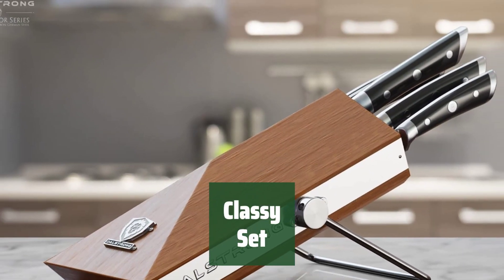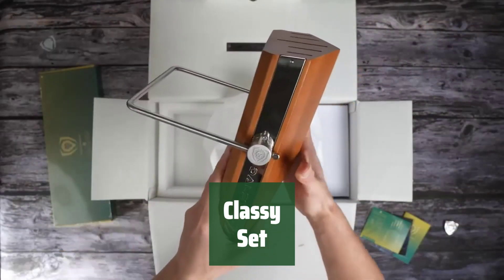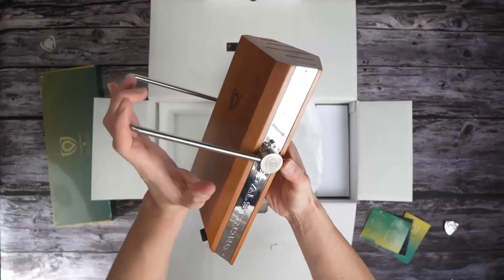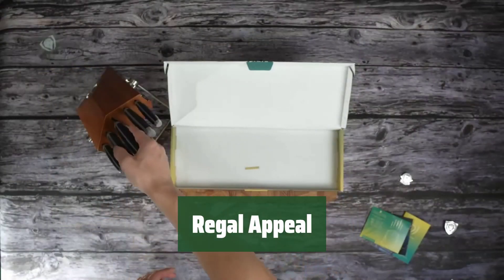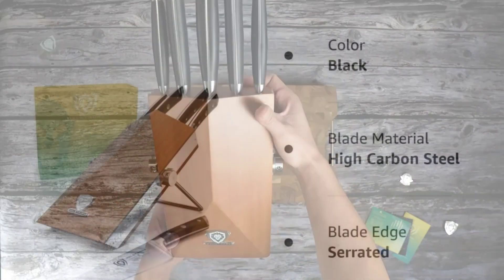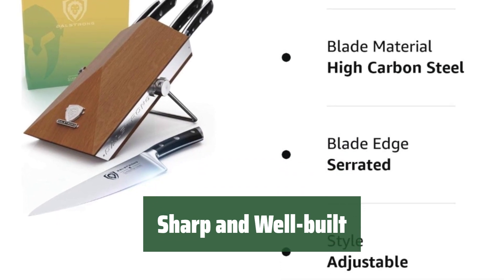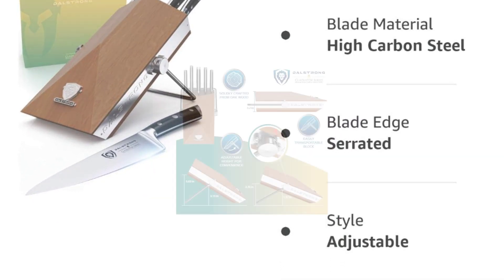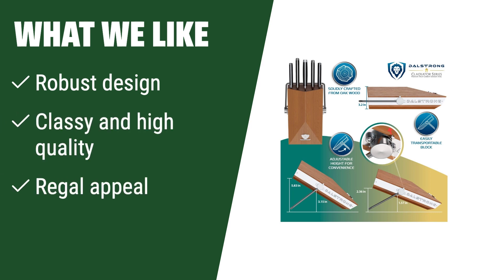Number 3. Experience a touch of elegance with this high-quality set. Its robust design ensures durability and longevity. Feel like royalty with this classy set — its regal appeal will elevate your dining experience. The pieces in this set are very sharp and well-built, making them a reliable choice for your kitchen. What we like: For those who appreciate a classy, high-quality set with a robust design and regal appeal, this set is a must-have.